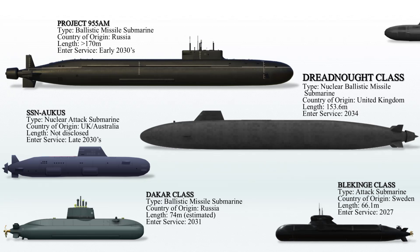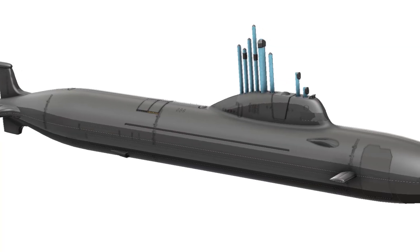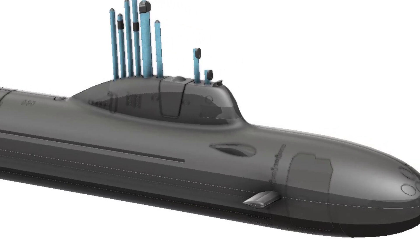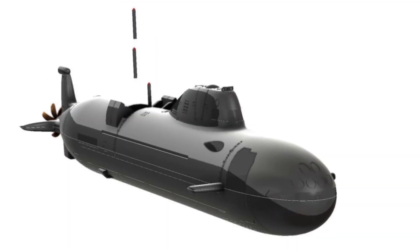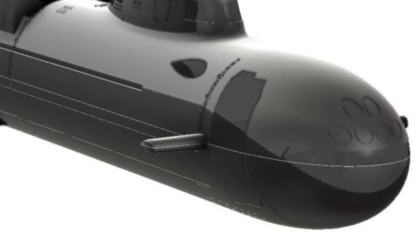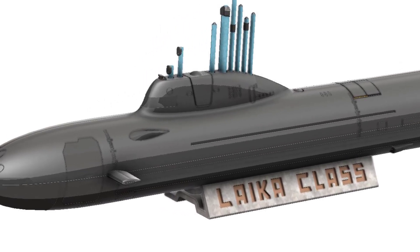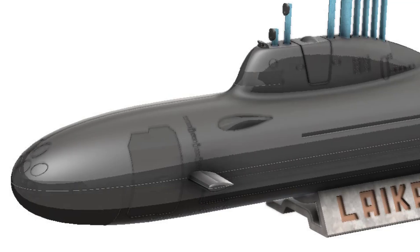The Laika-class, also known as the Husky-class, comprises a series of nuclear-powered, modular, fifth-generation multirole submarines intended for use by the Russian Navy. These submarines are designed to fulfill both multipurpose and strategic roles, capable of deploying either cruise or ballistic missiles based on their modular configuration and mission requirements. They will feature a double-hull construction with the outer hull made from composite materials. The primary armament will include 3M54 Kalibr and P-800 Onyx anti-ship cruise missiles, as well as 3M22 Zircon hypersonic cruise missiles. The first submarine of this class is projected to enter service in the 2030s.